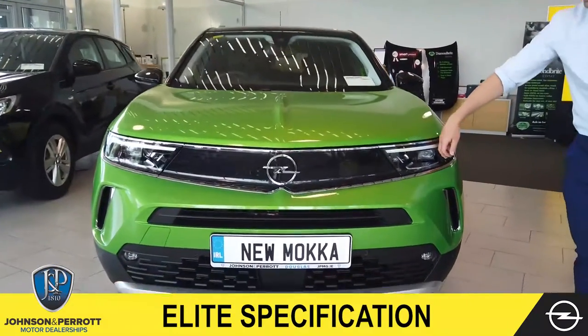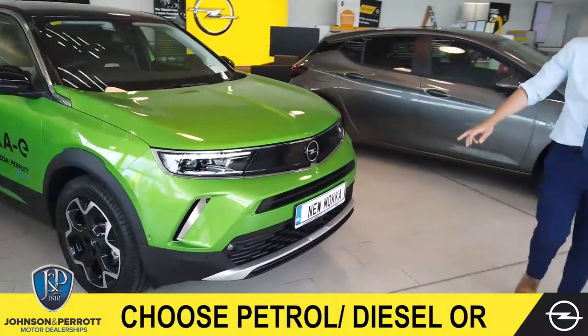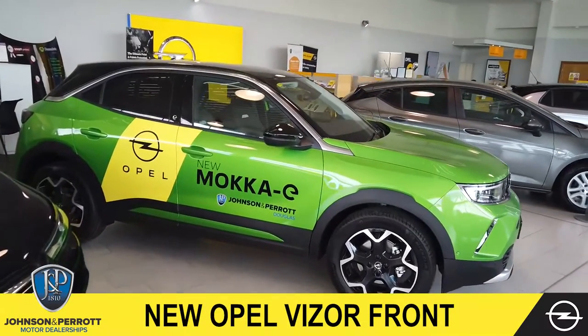We have our front LED headlights as standard, as well as our brand new Opel visor, with front parking sensors and 17-inch bi-colour alloy wheels. With the Elite you've got your two-tone, so you can see we have the black roof.